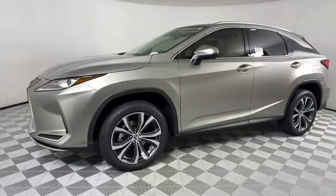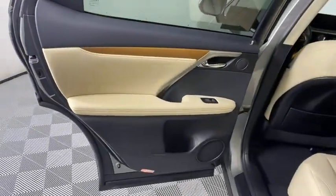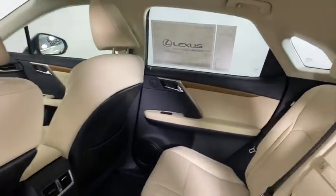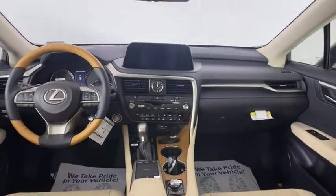Anti-lock braking system, lane departure warning, leather wrapped steering wheel, Bluetooth, adjustable steering wheel, power steering, keyless start, floor mats, aluminum wheels, four-wheel disc brakes, auto dimming rear view mirror.